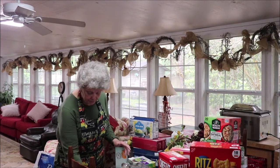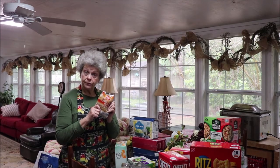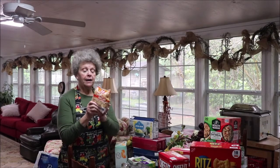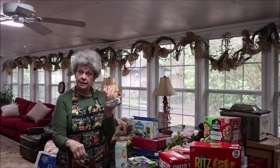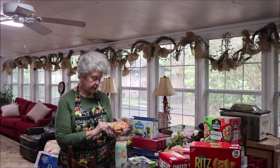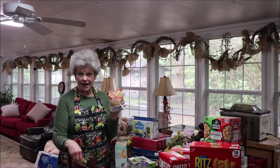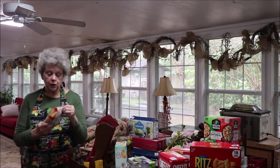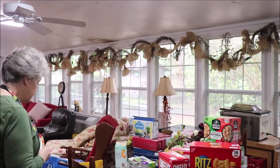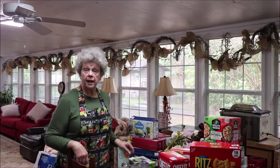At Dollar Tree I ran in for popcorn because I got to thinking I can use my grain mill — it's like the WonderMill — you can take popcorn and grind it into cornmeal. This is a one pound package and this is a 20 ounce package, and at Dollar Tree it's a dollar twenty-five. You can grind this into cornmeal if you need to — that's a wonderful price. I got five of those just to back up and put in my pantry.